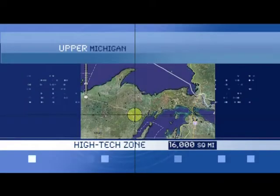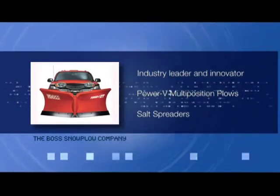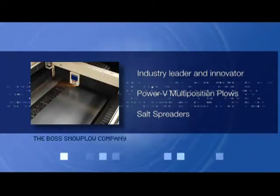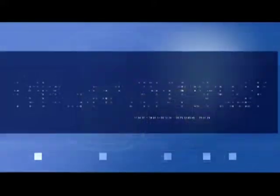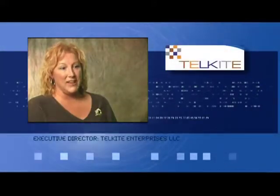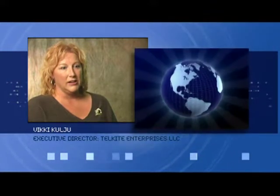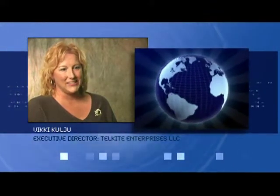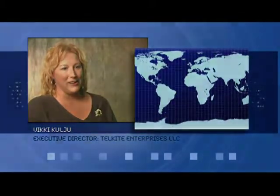We're home to the Boss Snow Plow in Iron Mountain — an industry leader and innovator who has pioneered revolutionary features and equipment additions for snow plows, setting new standards within the industry. Where Telkite resides in a renaissance zone in Gwynn — Telkite is made up of a group of investors that invest in projects throughout the world, currently working on projects in India, China, New Jersey, Georgia, California, and Sawyer International Airport here in Michigan.